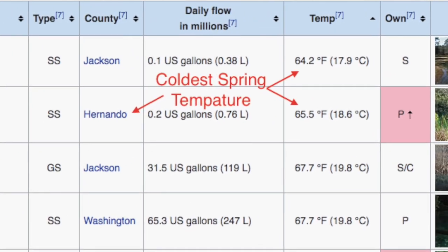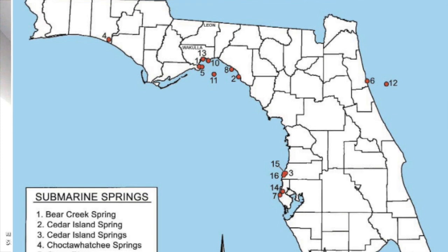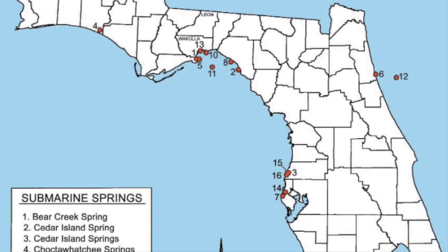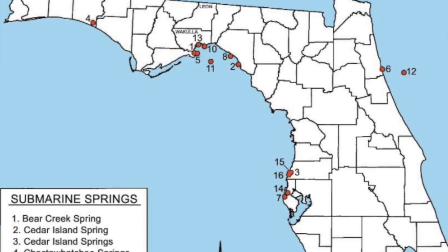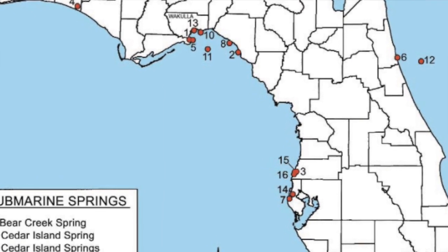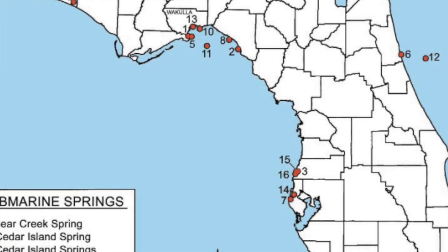It's also difficult to measure submarine springs — springs found out in the Gulf of Mexico or the Atlantic. There's no spring run, so you have to measure the water coming out of the vent directly, which is pretty challenging in those conditions. There isn't a lot of study done on submarine springs; people tend to care more about the ones on land.